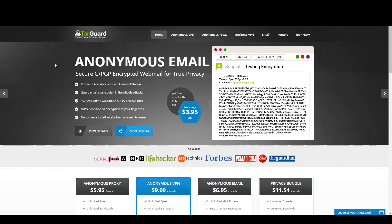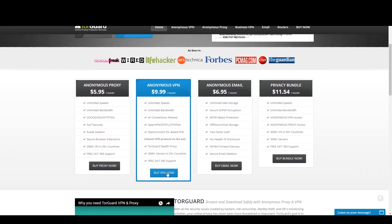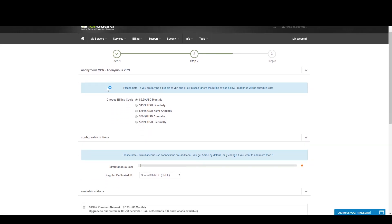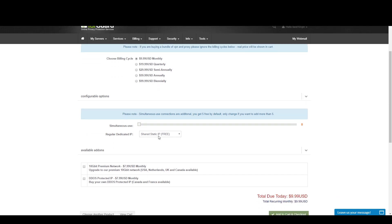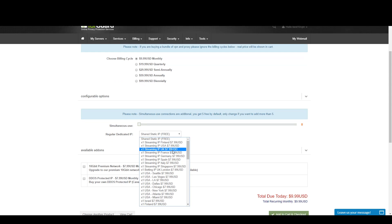I wanted to show you exactly how to get that dedicated IP. You can go on TorGuard's website and click 'Buy VPN.' From here you can pick whatever billing cycle you want — the annual and semi-annual have pretty good pricing plans. With the 50% off coupon code 'best10VPN', that would be around $15 for six months or $30 for a year — about $5 a month.